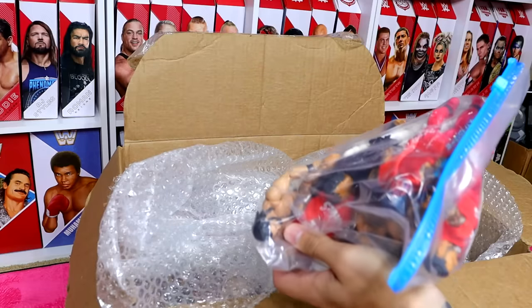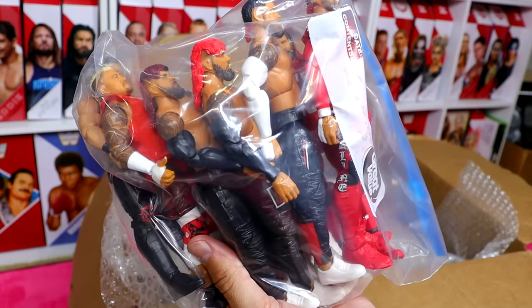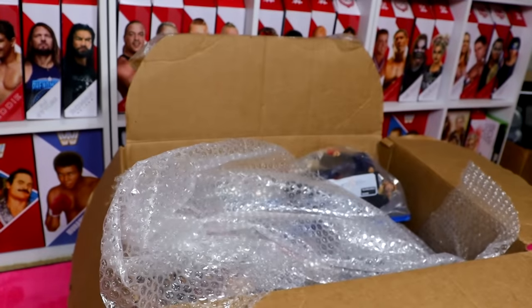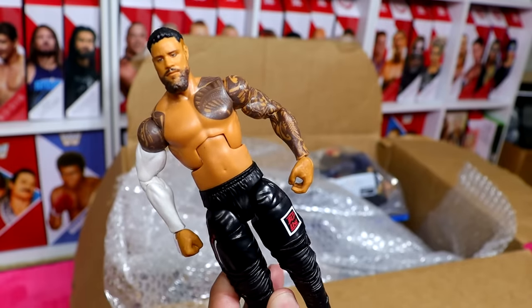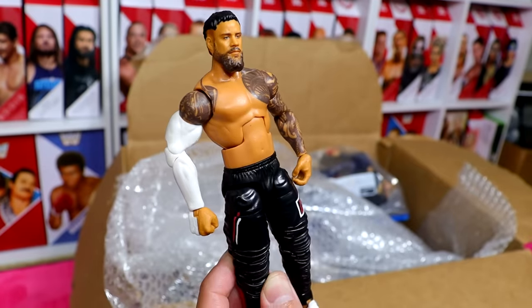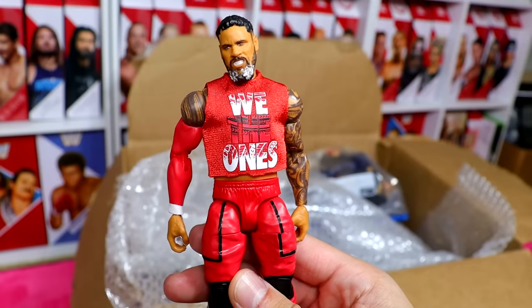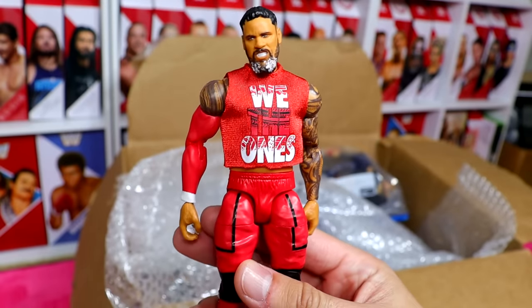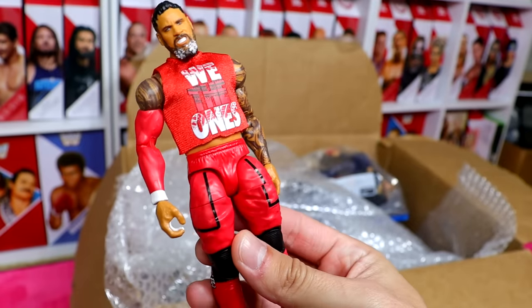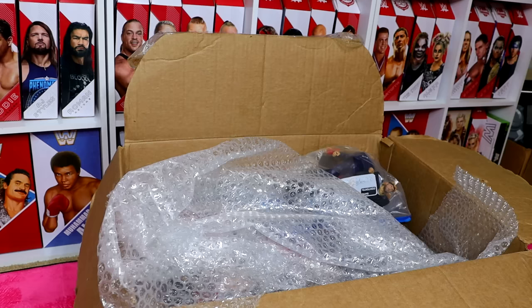We have an entire bag worth of Usos and Bloodline figures. The first figure is the SummerSlam Elite Jey Uso, who is now the number one contender for the World Championship. A very sweet figure — the Elite 106 Jey Uso with the cut shirt and the crop top. Very good figure, though the legs are a little stiff. We also have Top Picks Jimmy Uso.